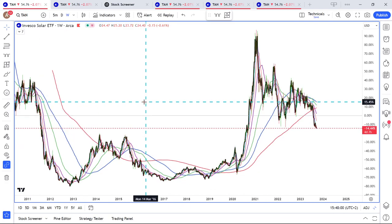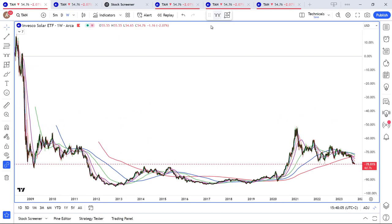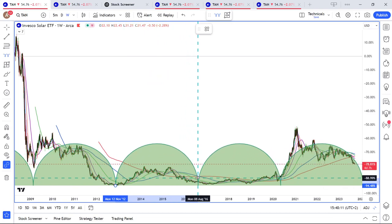Obviously, we need to be a bit careful about picking lows, but you want to buy low and sell high. When we measure the time cycles, there have been some pretty decent time cycles in this space.